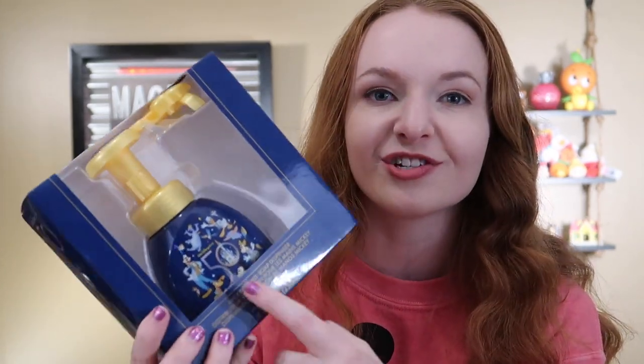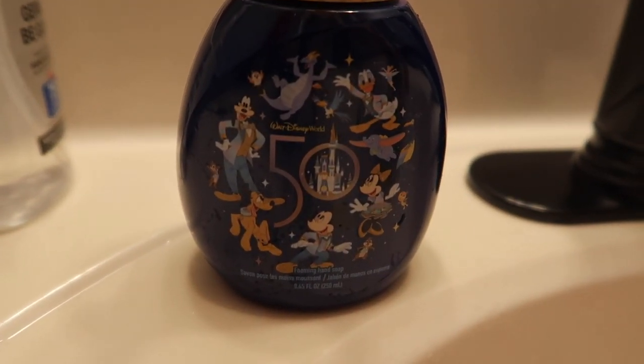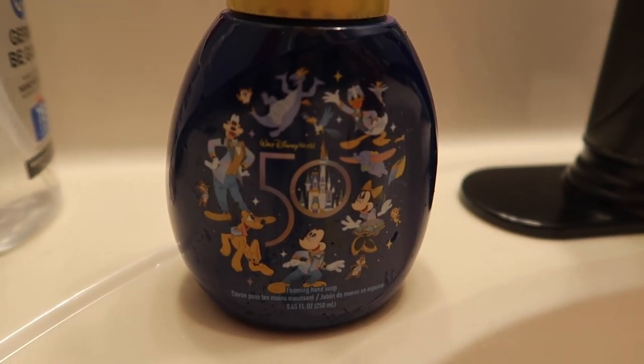So I got the 50th anniversary soap dispenser and I'm so excited about it. Can we just appreciate how cute the characters look on it? They're all wearing their 50th attire, and we have Figment and Orange Bird, who are my two favorite little guys. So I was very happy with it.